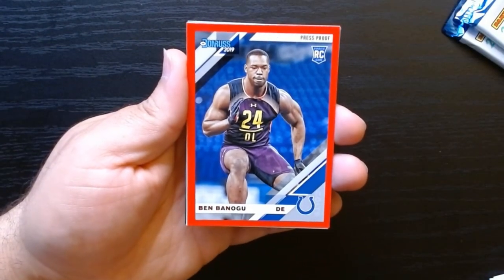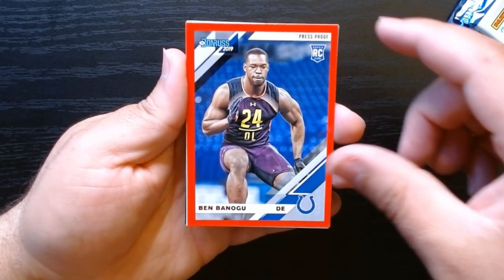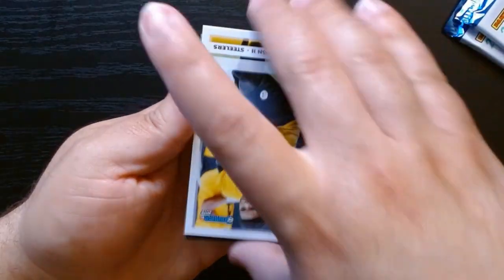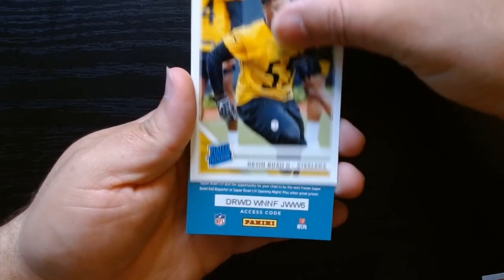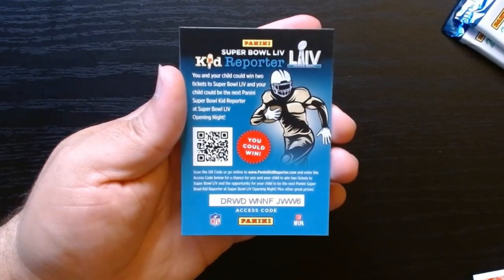Ben Benogu — that is a red press proof rookie. We'll check where he is, if he's still around. And a rated rookie of Devin Bush for the Steelers.